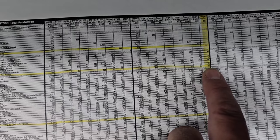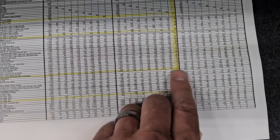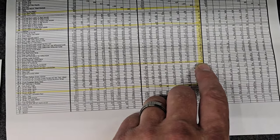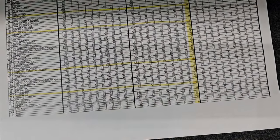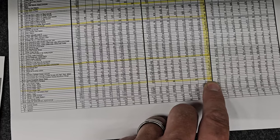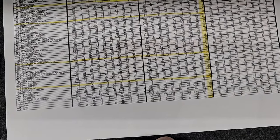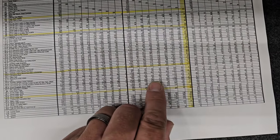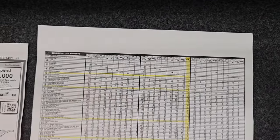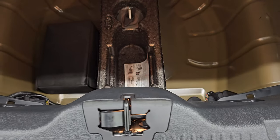221 were made in silver. 27 had the Recaros with the red accent stripes. 177 had the electronics package. And 36 had the Colorado red stripes on them. As far as the performance package goes, only 193 of the silver ones had the performance package. So a pretty low production number when it comes to the options on this car.